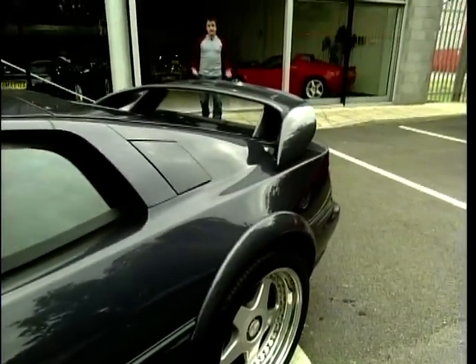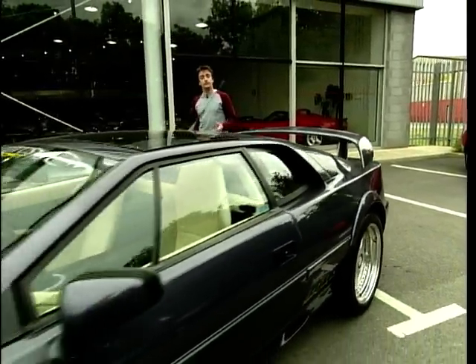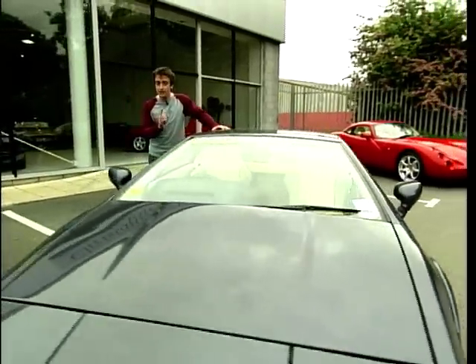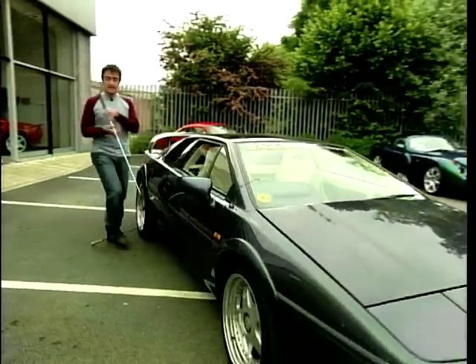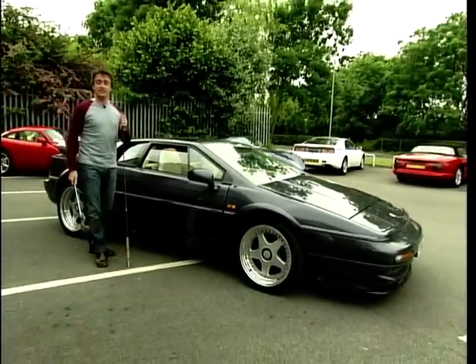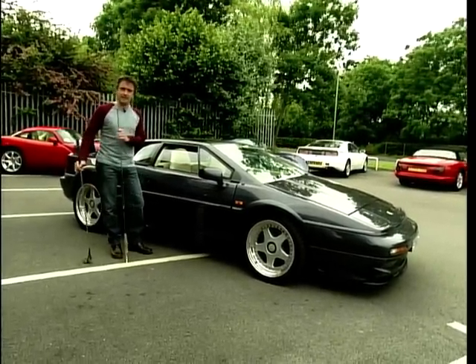You can try and justify it to the bank manager as many times and in as many different ways as you like. And sure, if you're very lucky, it may end up costing you no more to run for a year than a Mondeo. But don't forget — this isn't just a car, it's a hobby. And all hobbies cost money, be they golf or a spot of fishing. So you've got a choice — a Mondeo, or a Lotus. Well, I know which I'd have.